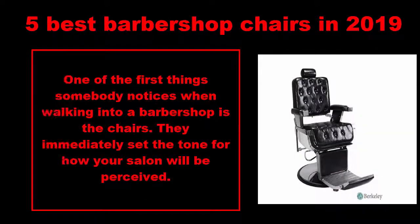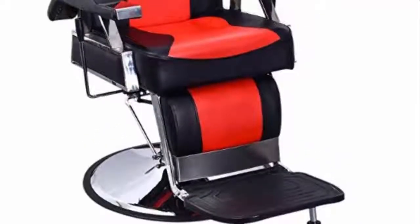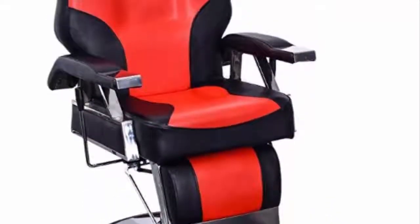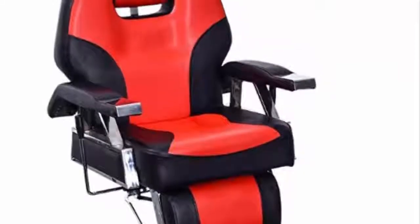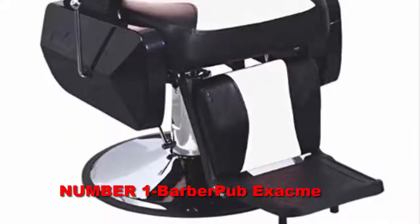Five best barbershop chairs in 2019. One of the first things somebody notices when walking into the barbershop is the chairs — they immediately set the tone for how your salon will be perceived. In addition to being good-looking, it is just as important they be comfortable for both the client and the stylist, so that everybody has a good experience. All of the models on this list satisfy those criteria.